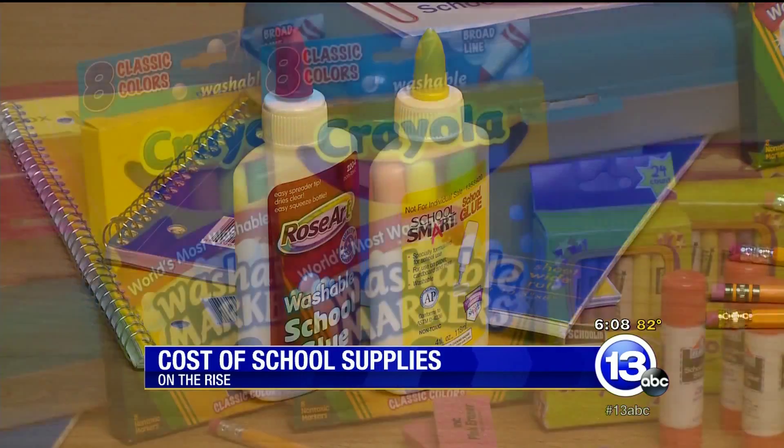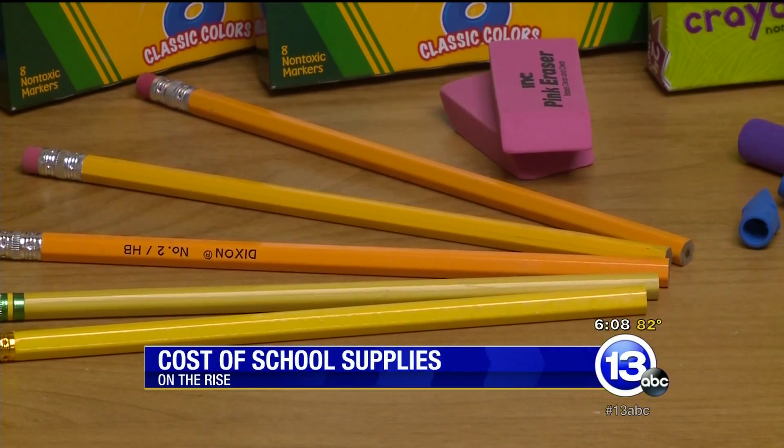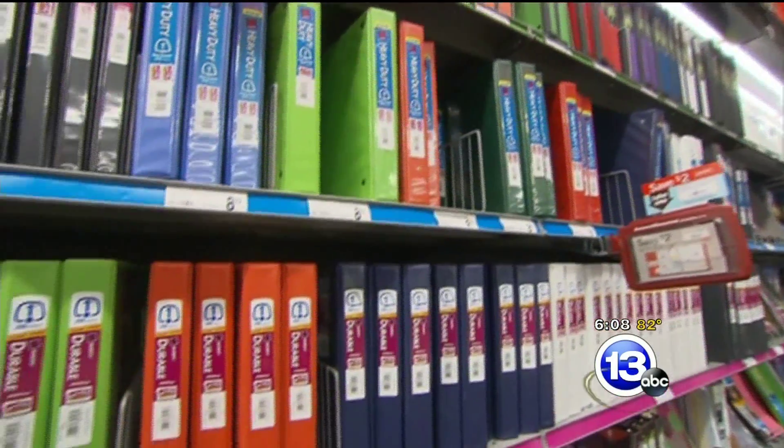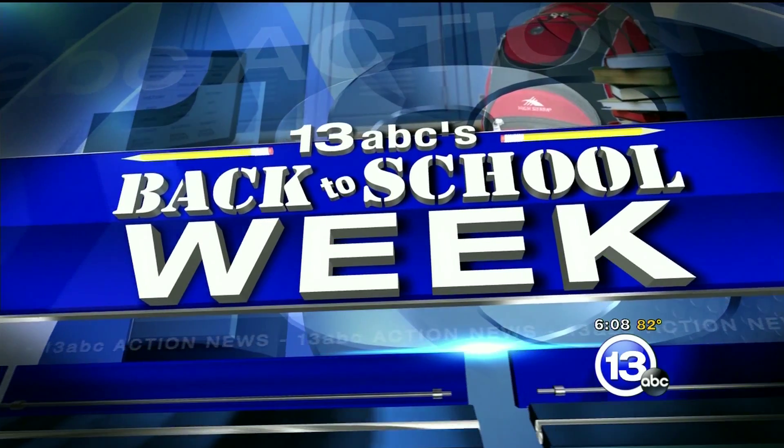School is back in session for some students around the region and many more heading back this week. If you're a parent, you know how much it can cost to get the kids back in class. According to the National Retail Federation, spending will be up some 5% this year on clothes, shoes, electronics and supplies. 13 ABC's Lisa Guyton hit the stores with a savings expert and joins us with this Back to School Week report.